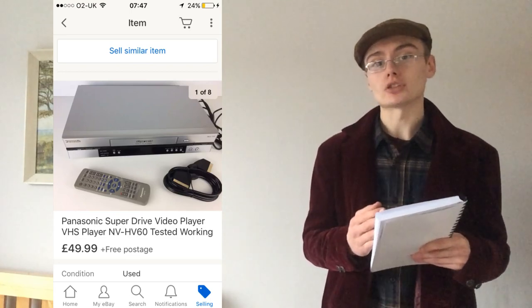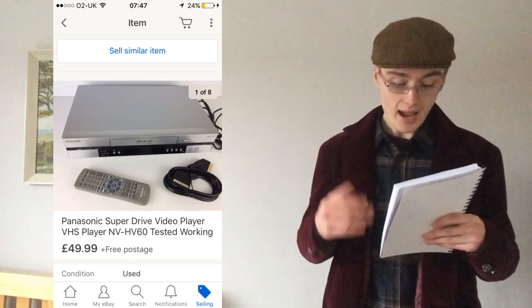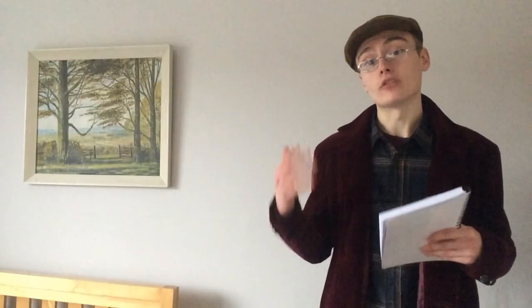Number nine was a Panasonic MV-HV60. I paid £4.99 at my favourite charity shop, then bought a Scart lead for £2 off eBay, bringing my total to £7. I sold it for £50 plus postage within about a week — a really nice sale overall.